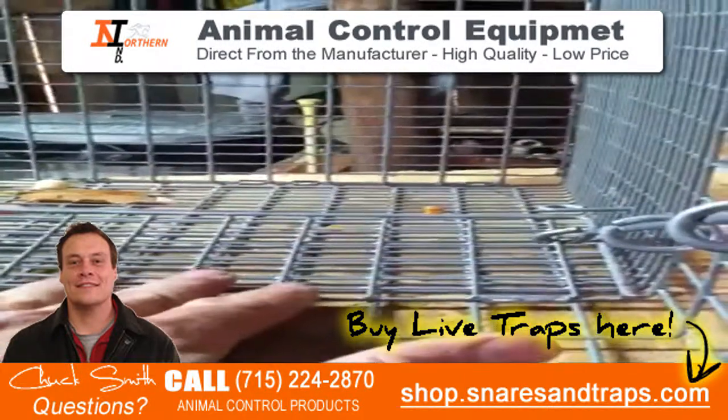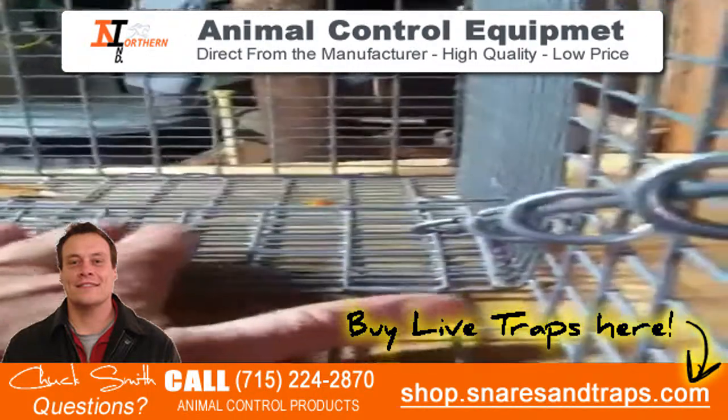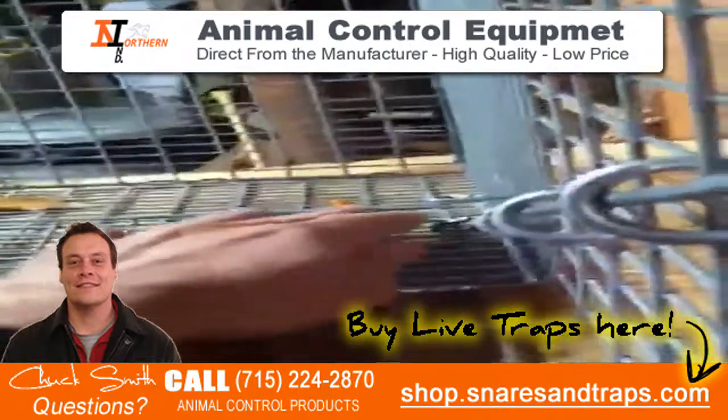Another thing I like is these little bars right here will keep the raccoon from pulling that pan up and destroying your pan.